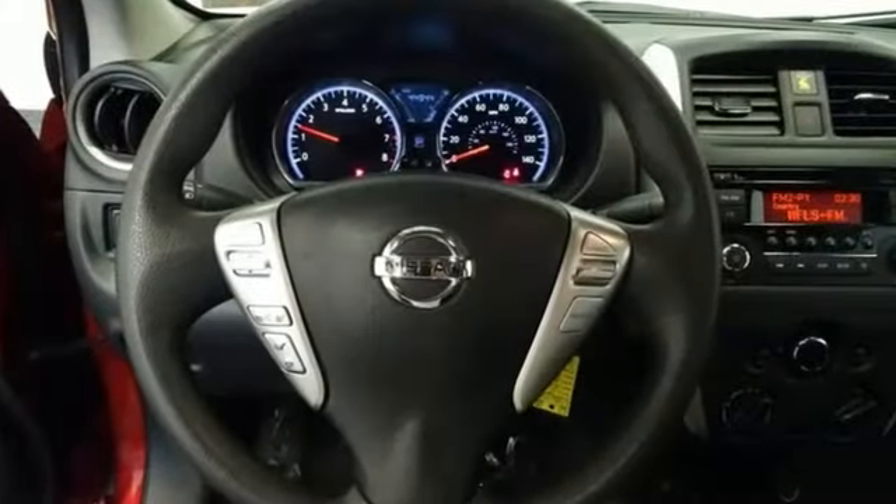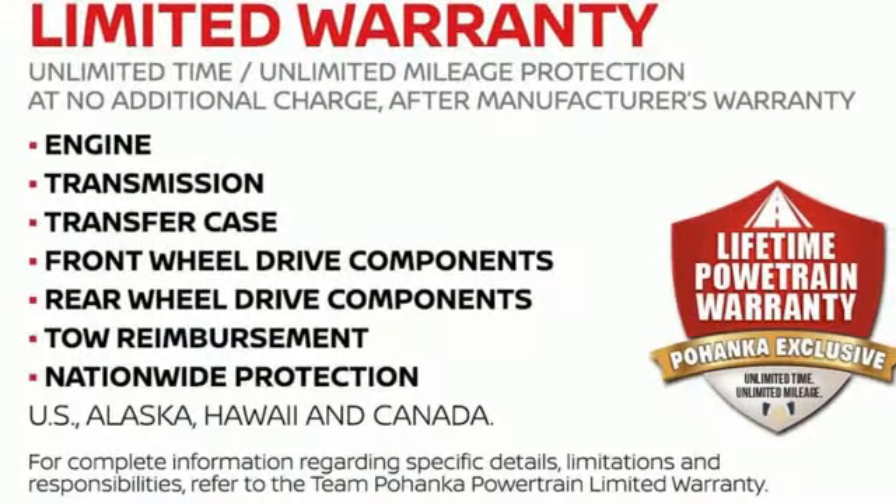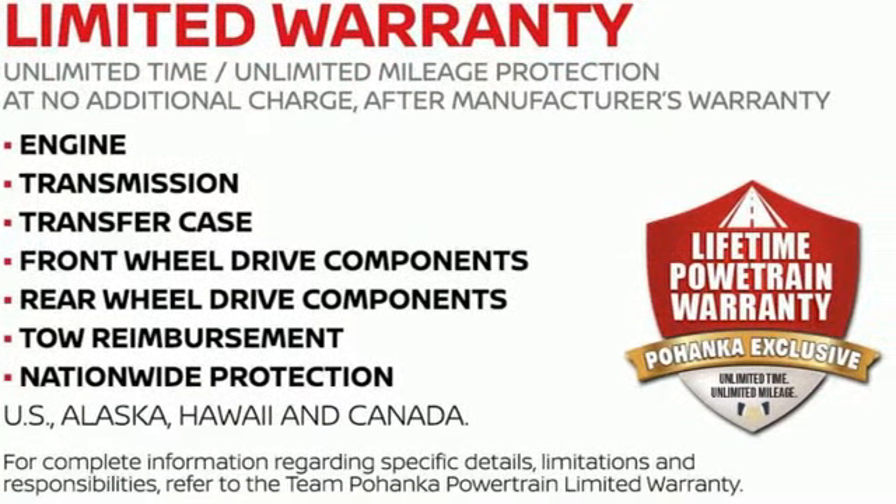Nissan excites the senses so you can enjoy the journey. If you've been waiting for the perfect time for a test drive, the time is now — experience it today.